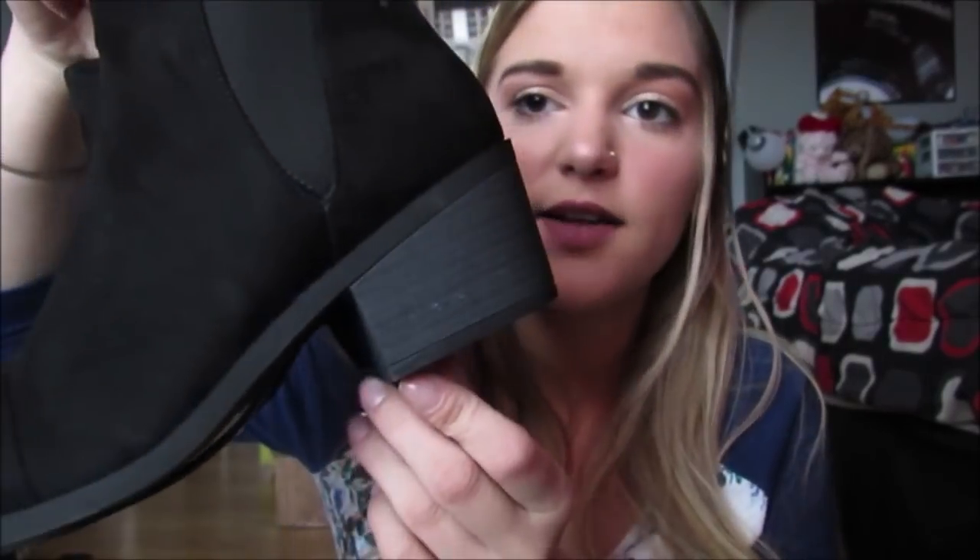The last thing I have to show you guys — sorry, this was actually a really short haul — I got these adorable little booties. They're so cute. They have this little detail right there, they have a cute heel, but it's nothing crazy, still super comfortable. And they're, like, suede.